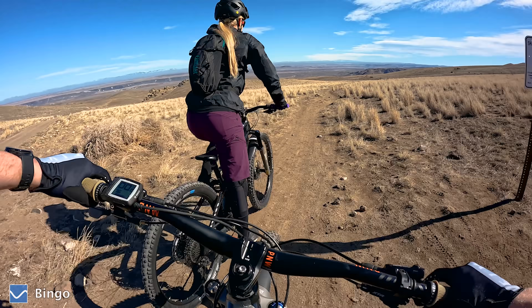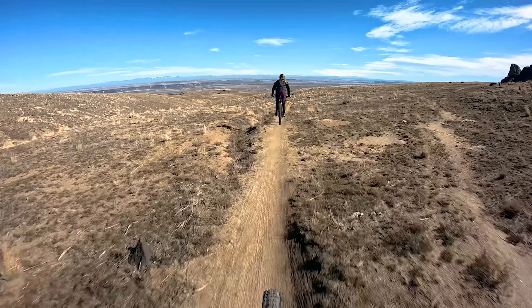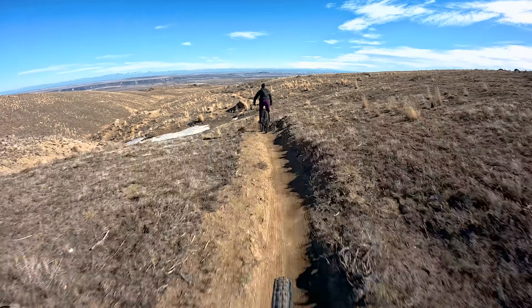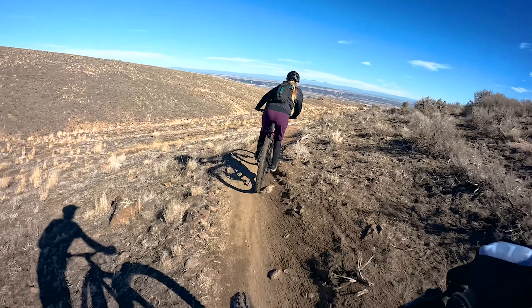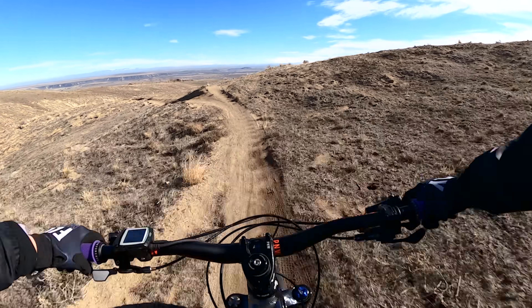Bingo is about two miles long and is more of a fast and flowy blue trail. This suits Kyle and I well since we both like going fast. There is also something so satisfying about flowy trails that really makes you feel connected to your bike and the ground.